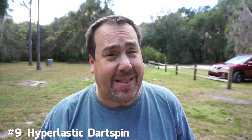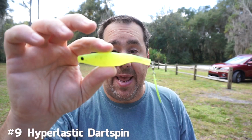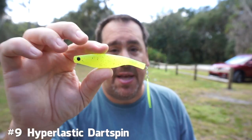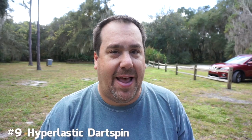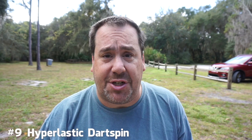This one really could have been in the top five, but I based most of this on how many fish I caught. I've caught a ton of fish on this. Not to mention, this is also great in salt water. Right now this is more fresh water, but I've killed it this year with that. So number nine is the Dartspin.